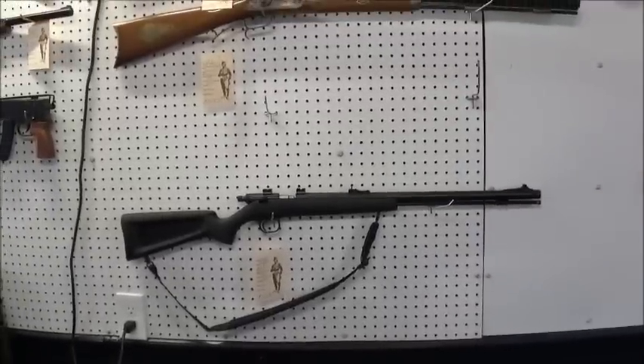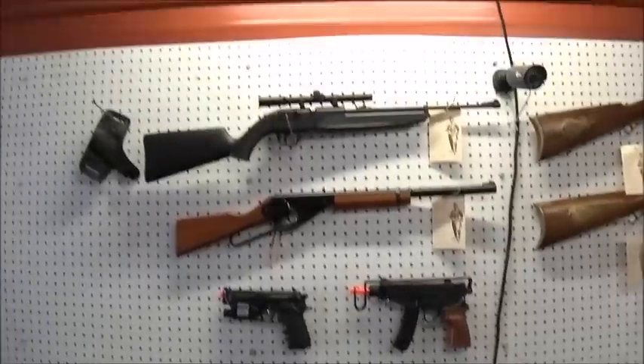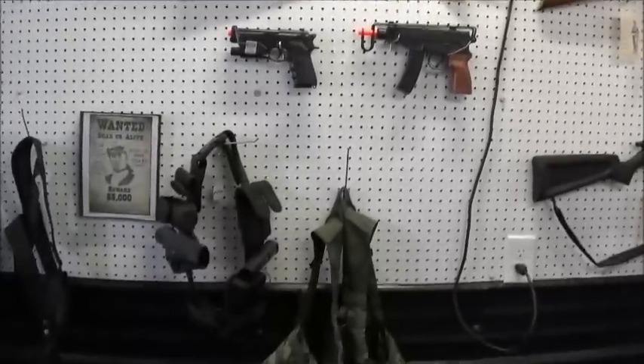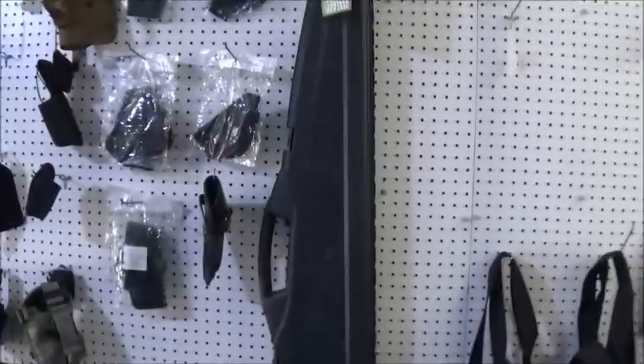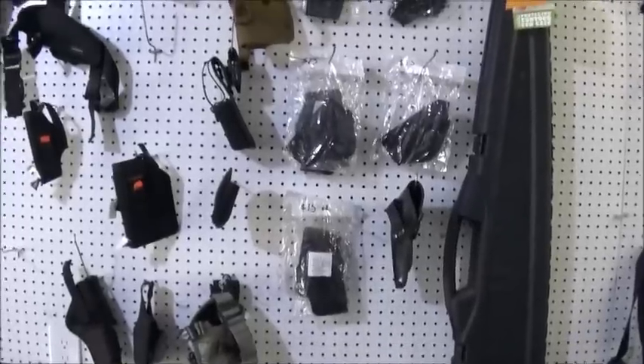And we do carry some black powder rifles as well. There's some airsoft, there's some BB guns. There's some accessories - there's a vest, there's a police belt, some shoulder holsters, cases, miscellaneous holsters and items like that.